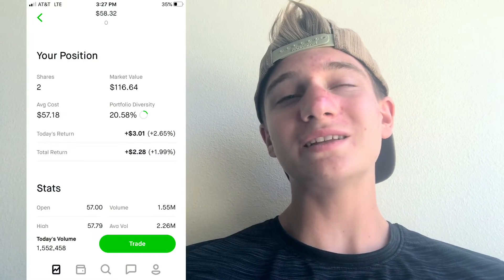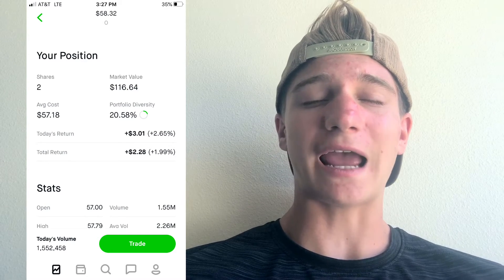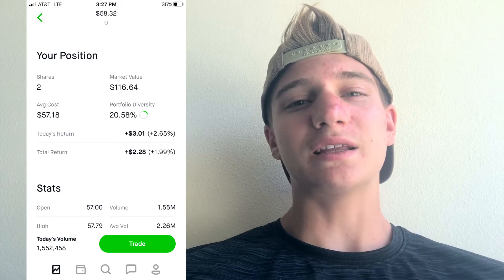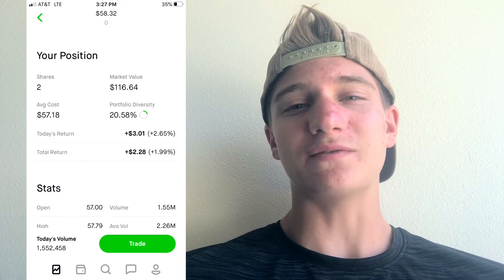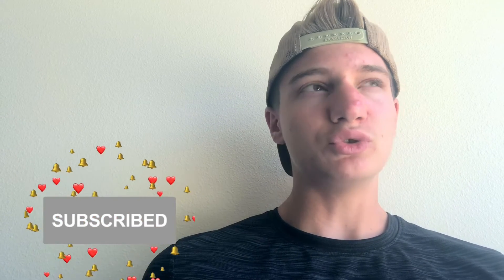Ticker symbol O — Realty Income. I've always wanted to invest in this because it's a great monthly dividend stock. I only have two shares at an average cost of $57.18. I really like monthly dividend stocks, as you can probably tell. I want to buy more typical blue-chip dividend aristocrat stocks soon, but I wanted to get the monthly dividend ETFs and stocks into the portfolio first.